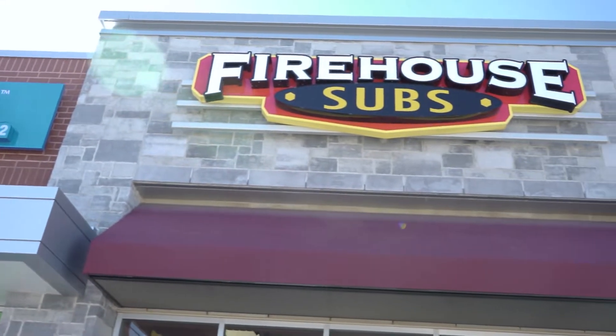What's good everybody, welcome back to another EC Eats. Today I got some Firehouse Subs. If you've never heard of Firehouse Subs, it's kind of like Subway but a lot better.